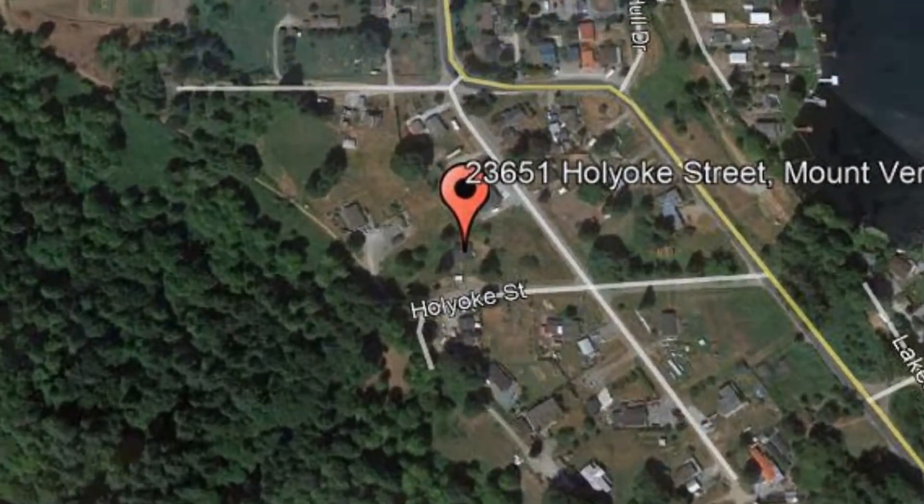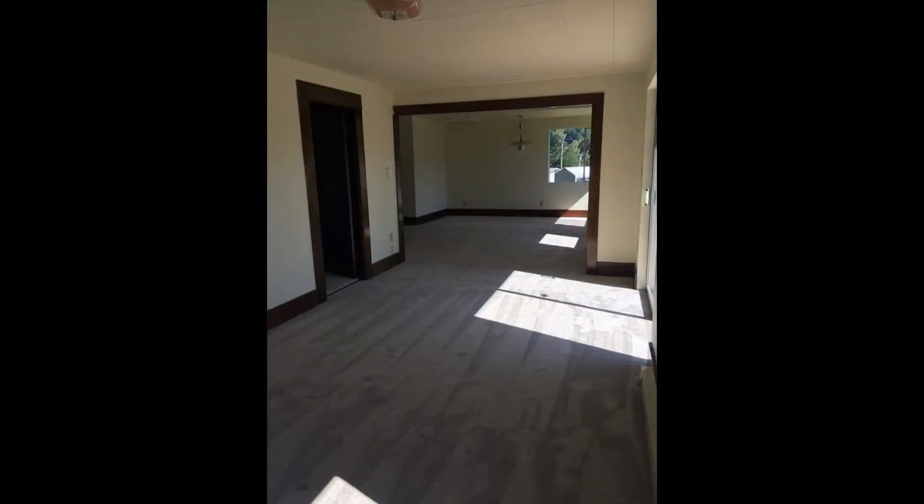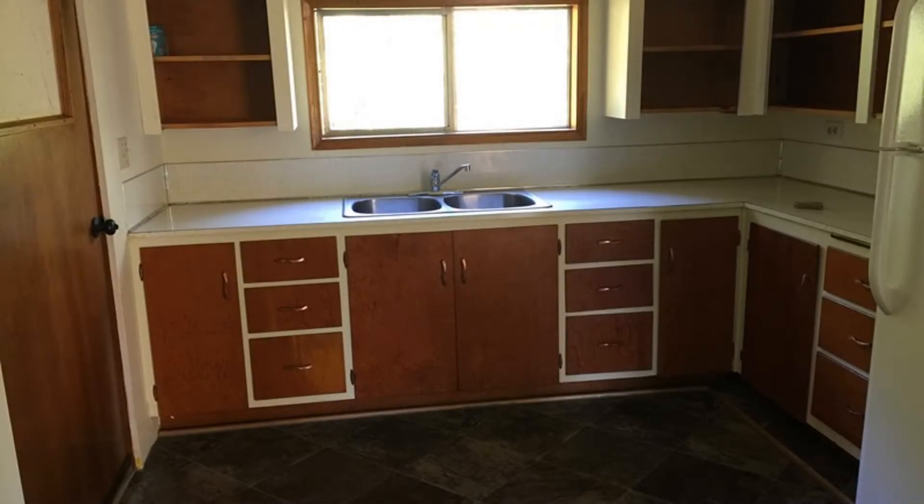This is a charming 2-bedroom, 1-bathroom turn-of-the-century home with a small view of Lake Murray. This home has been fully painted inside along with new vinyl and carpet. The kitchen has plenty of cabinets for storage, dual sinks, and vinyl flooring.